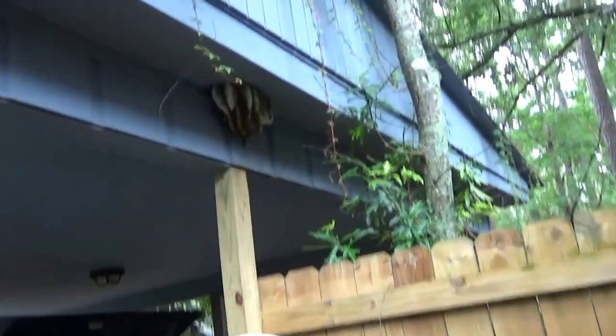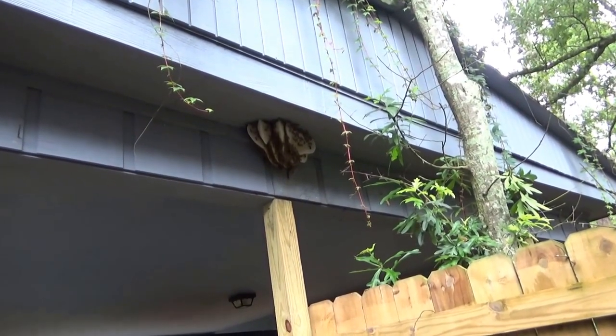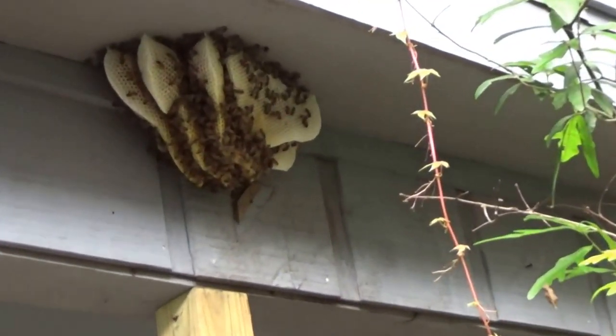Hello, Mr. Ed here. Today is still the 18th of June 2016 and this time I'm in Mandeville, Louisiana, and we're looking at this little small external hive.